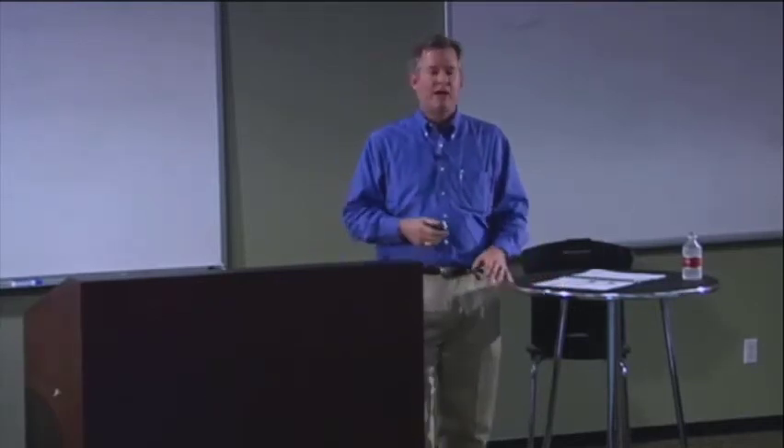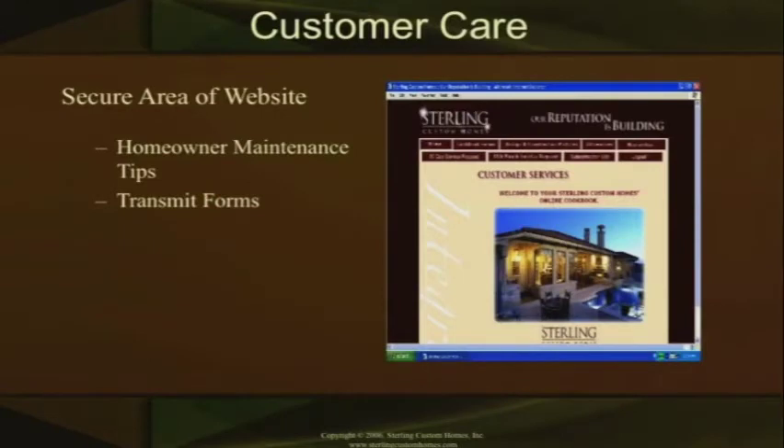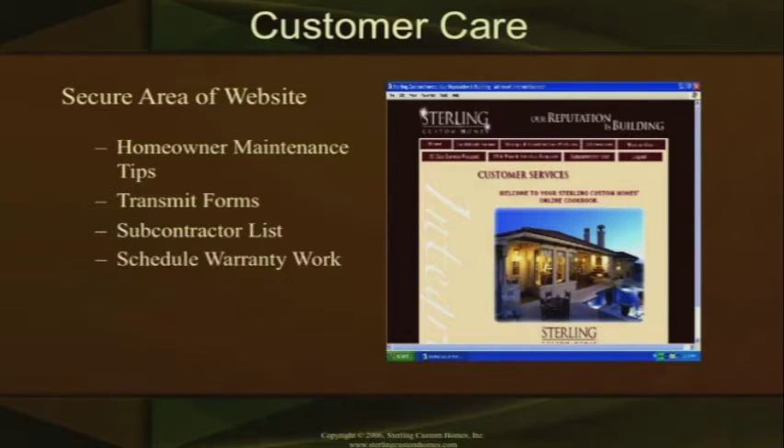We update those maintenance tips all the time. The transmittal forms — the 30-day, 11th-month, and immediate attention items — can be sent directly through this website area to the people concerned and scheduled with them. It also has a list of your subcontractors and suppliers — your trade partners — specific to your job, so you can get their phone numbers and call them directly. For example, if your air conditioning isn't cooling quite right, you can just call that contractor direct. You can also schedule warranty work through the site.